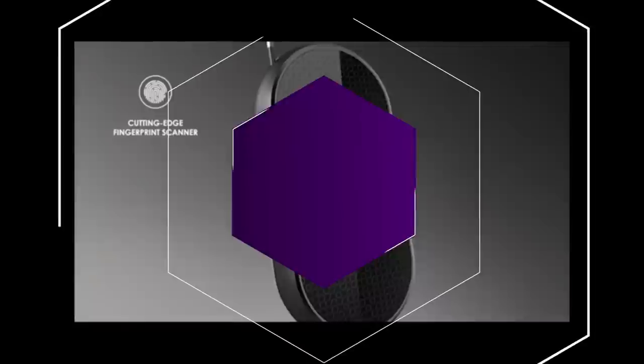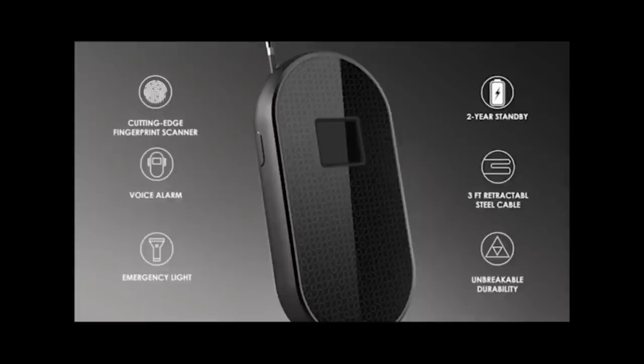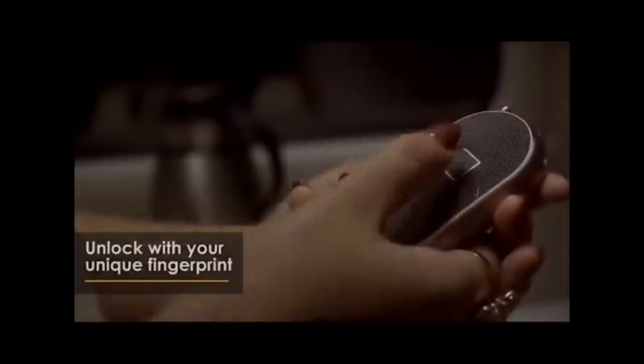Smart Lock that loyally defends your valuables on your journeys. Ideal to secure luggage, backpacks, handbags, sports bags, bikes, skis, strollers, lockers, and cabinets. Rechargeable battery standby for up to one year, charged with a standard micro-USB cable. A travel lock we all deserve.